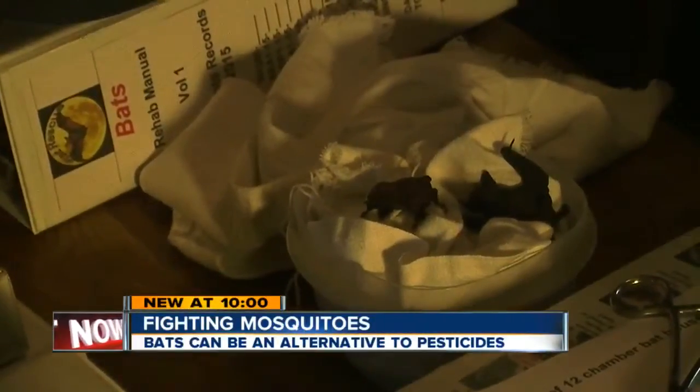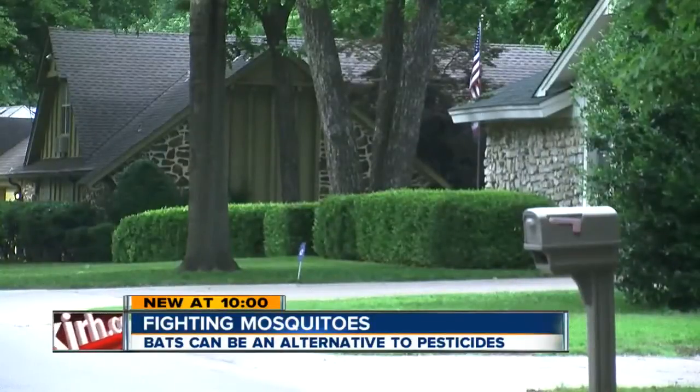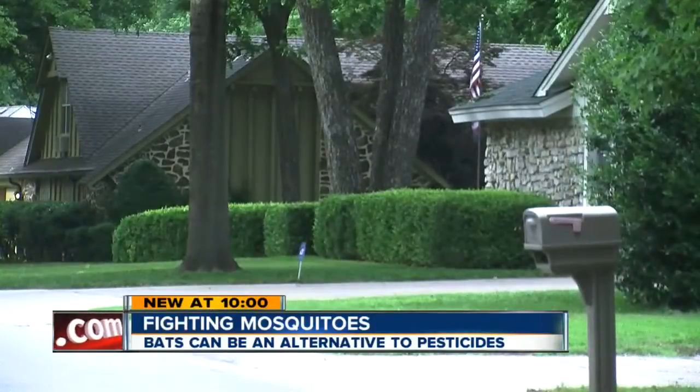They're around all the time. You need about 400 of them to protect your house. It sounds like a lot, but experts say if you live in Midtown, there's a pretty good chance they're already there. They like being near water where they can search for food and a home.